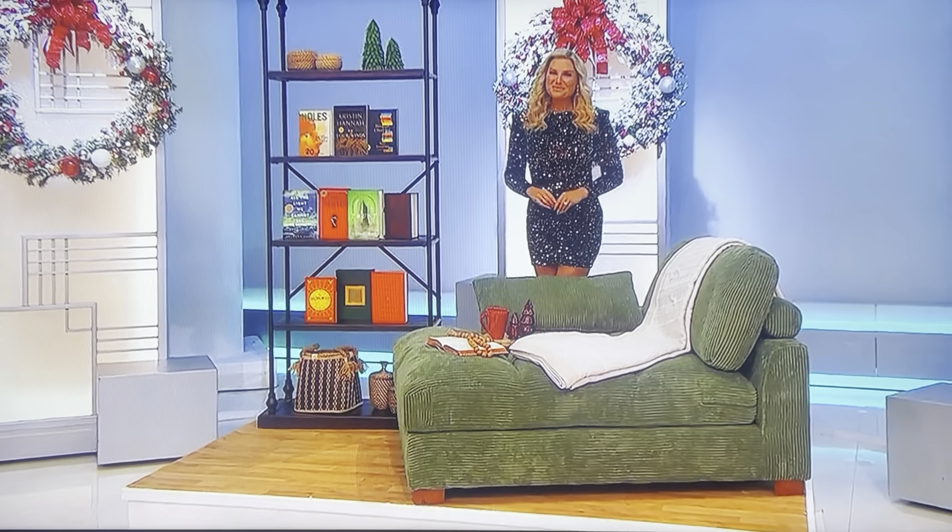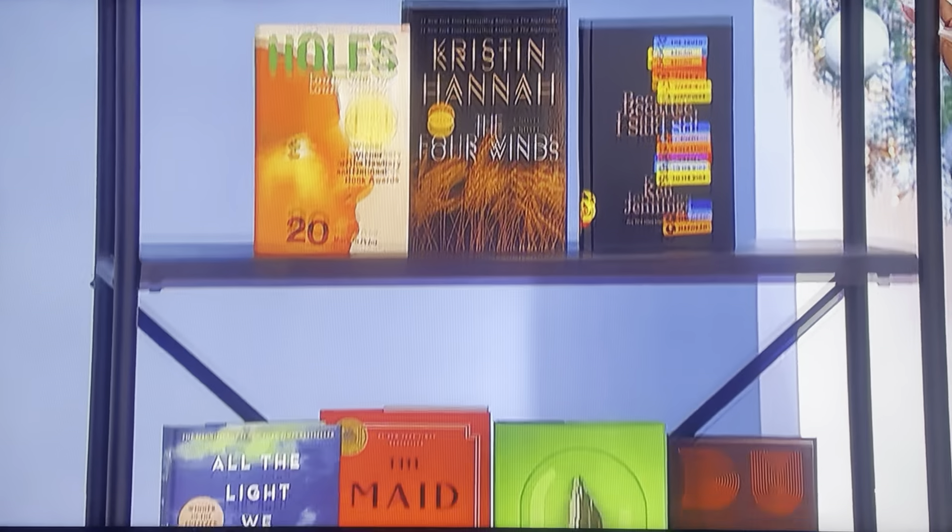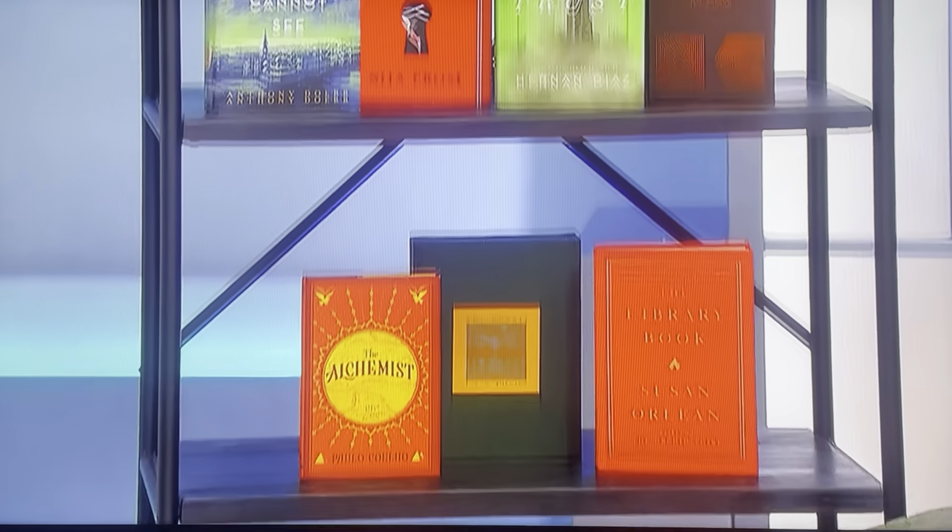A cotton and linen throw blanket is included. Plus, this industrial-designed bookshelf has an iron frame and five firewood shelves. Ten books are included.